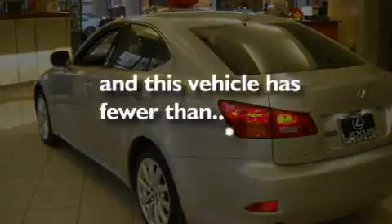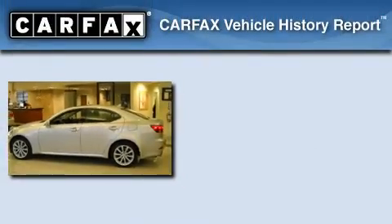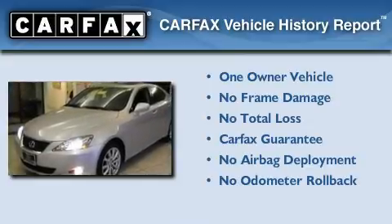This vehicle has fewer than 28,000 miles on the odometer. This Lexus has had only one owner, and it qualifies for the Carfax Buy-Back Guarantee.